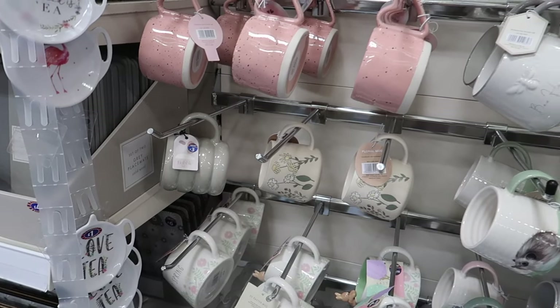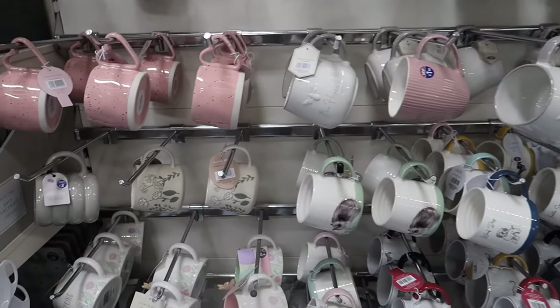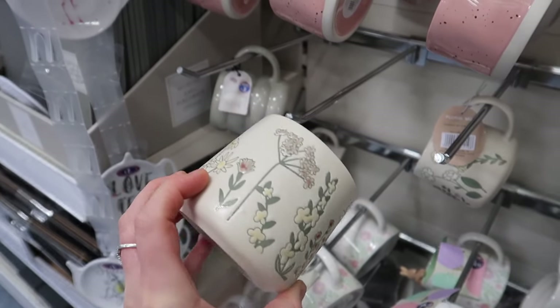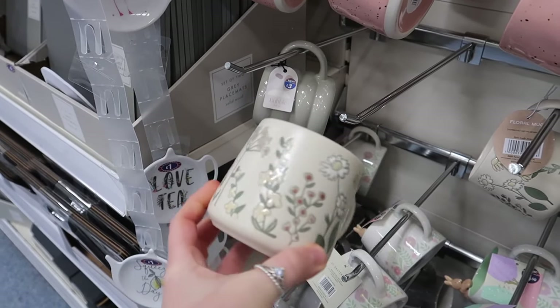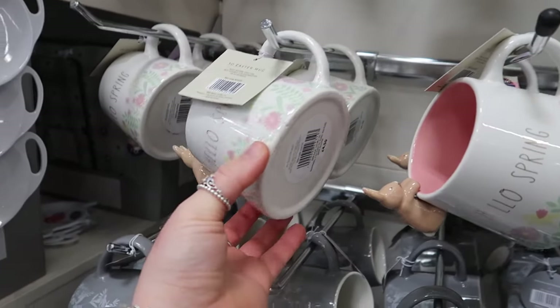I'm never super impressed with their mugs but there are a couple I want to show you. This is such a cute spring design of mug, part of their Boho Soul range at three pounds fifty. They've also got mugs that say 'Hello Spring' with a little bunny hanging off them.